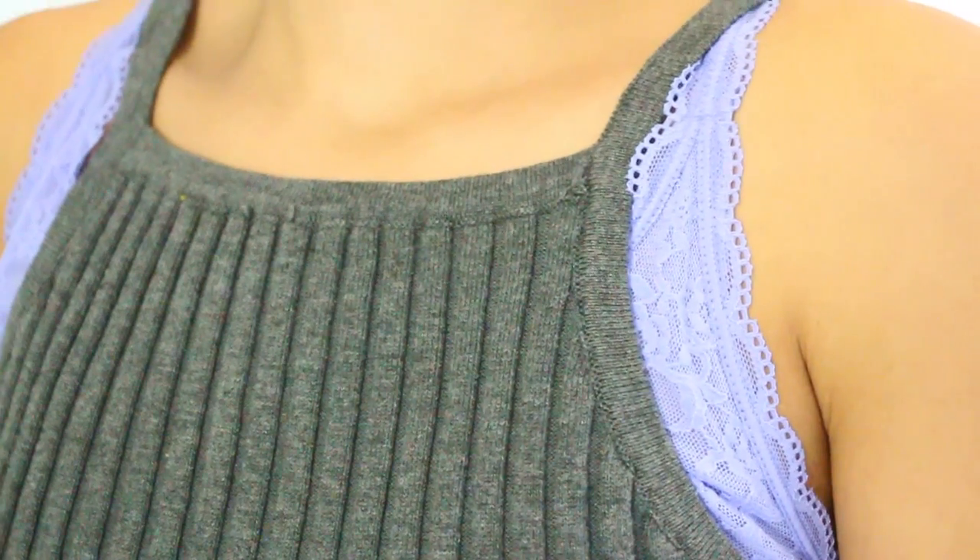So to start off, I'm just wearing my shorts from Urban Outfitters, a flannel from TJ Maxx I think, and then this halter top from a local boutique, but they have a really similar one at Urban Outfitters. And my bralette is from Victoria's Secret, so that is the whole clothing.